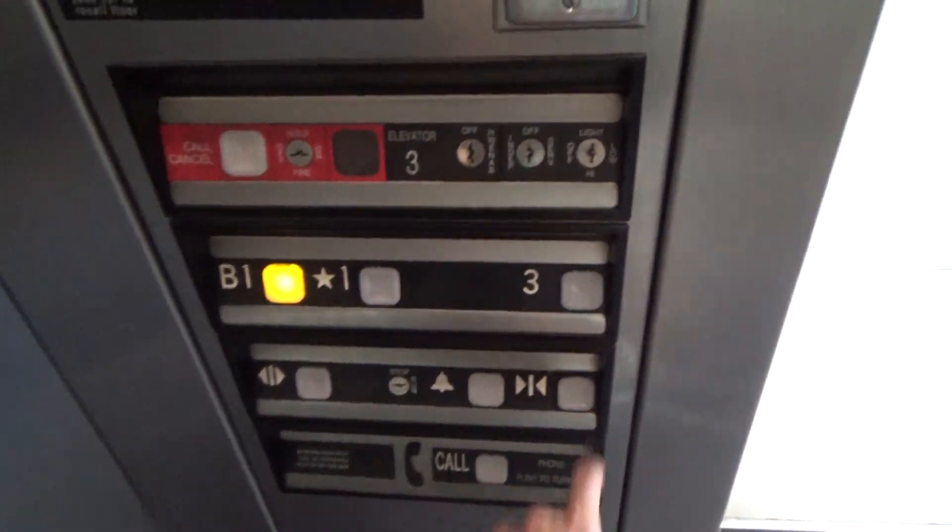This thing serves the same amount of floors — I don't know why it's over here. I guess this is used for service or freight.